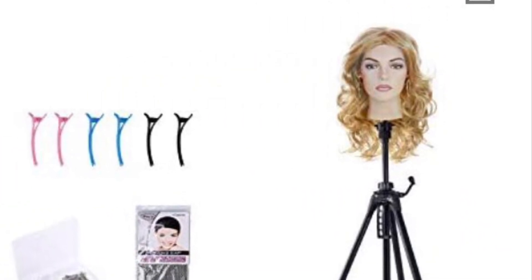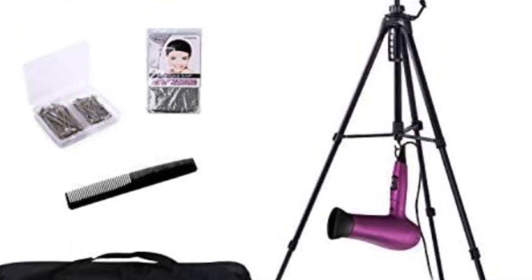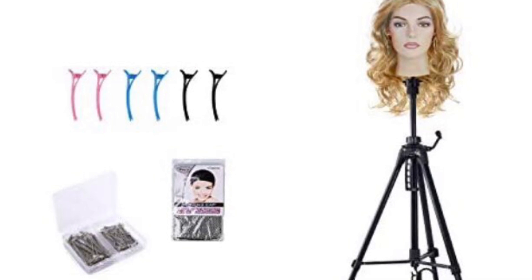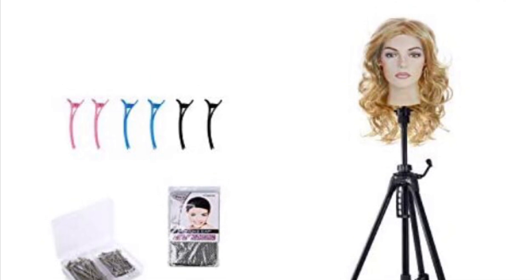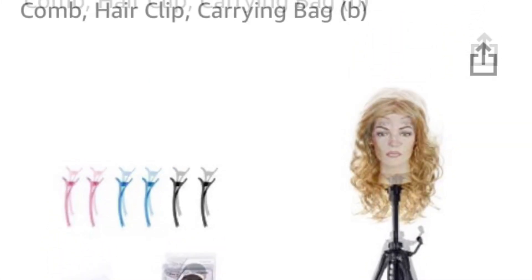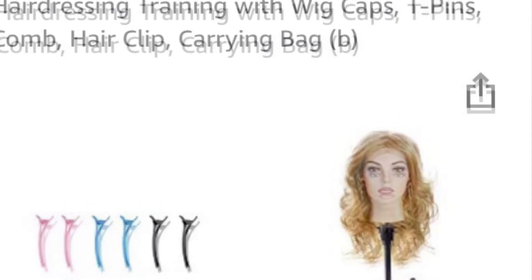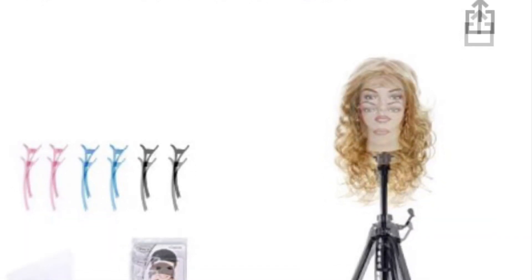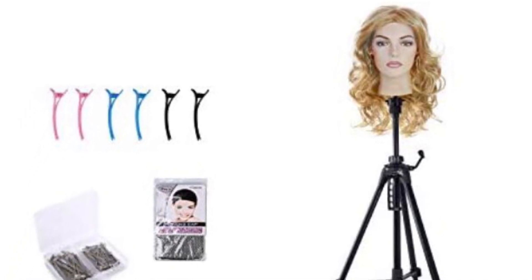I just threw this in because I know some of you like to work on your wigs. This is a little hairdresser's kit that you can get to mess with your wigs — it's a stand with clips and it's got a lot of little swag in there. It's got a carrying case for your stand, and if you do a lot of cutting and clipping and things of that nature, you might want to take a look at this. I'm actually thinking about ordering one for myself.